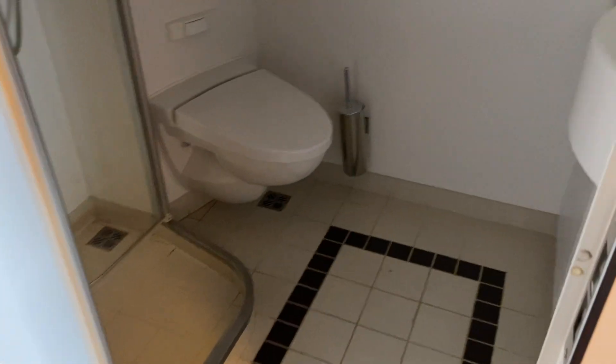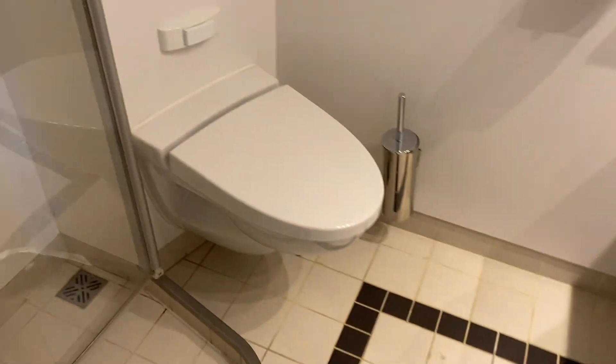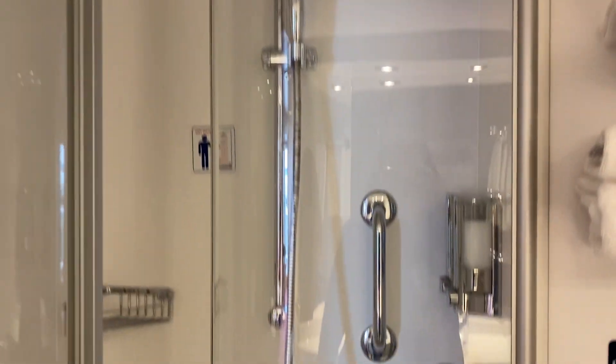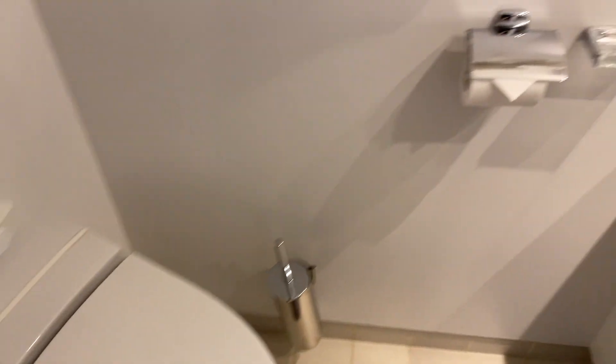On the left is the bathroom. There's the shower. It does have a glass door, which is good. Standard toilet. Shelves.